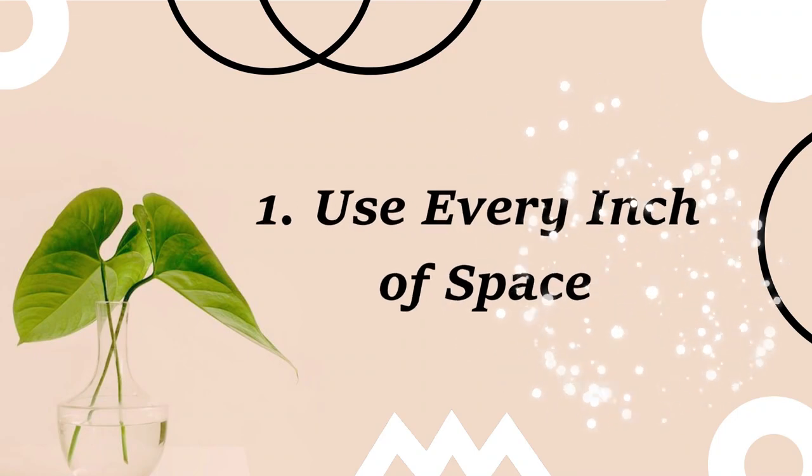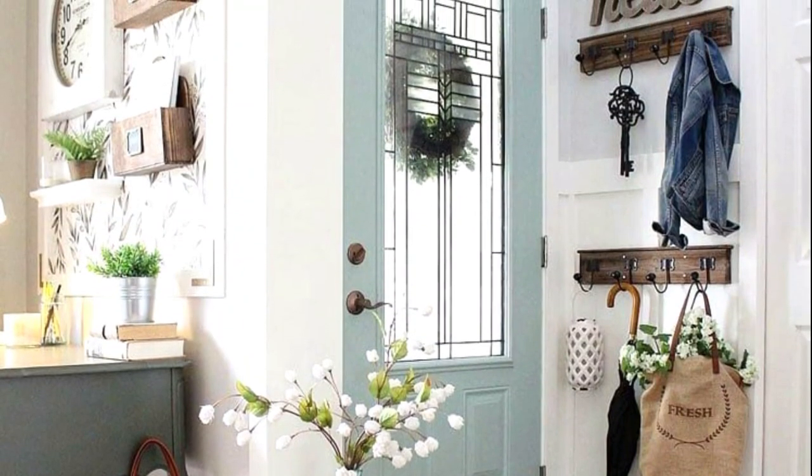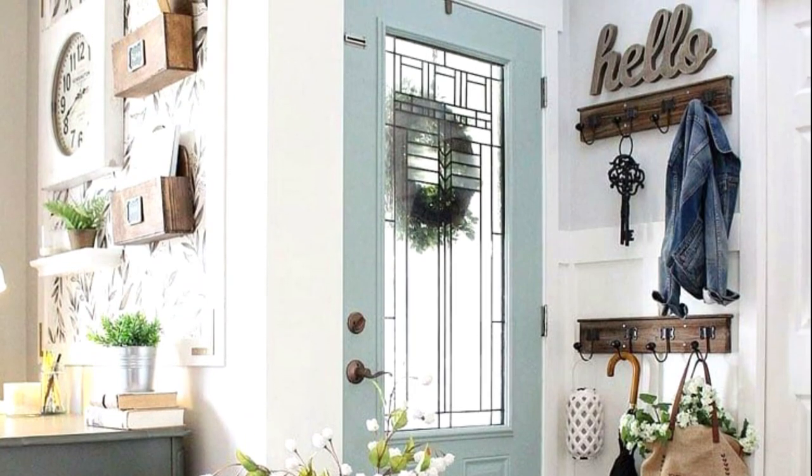1. Use every inch of space. If you want to create more space to organize things, there is no better idea than this one.